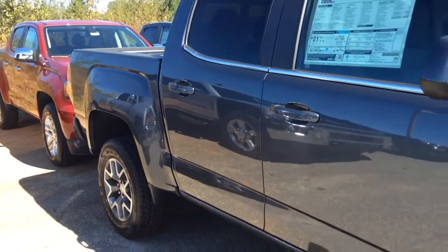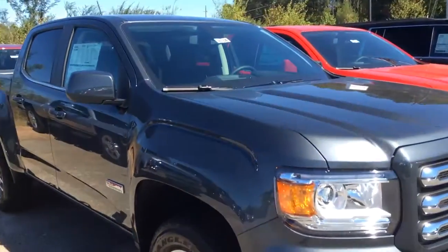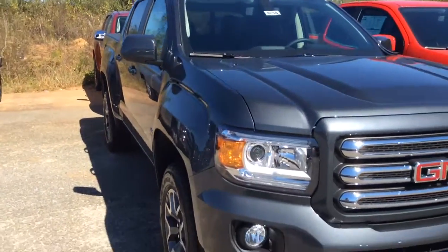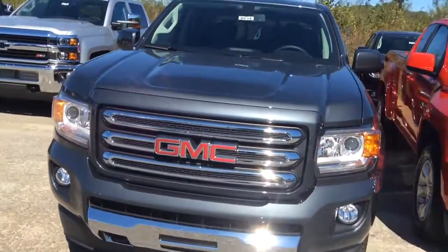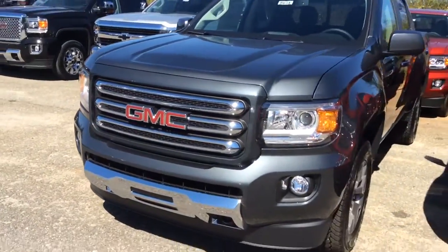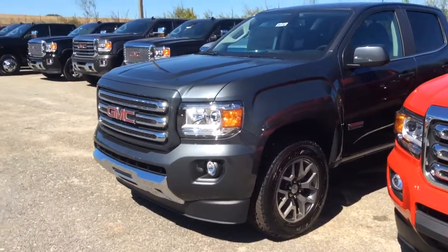This one is the 2016 Canyon SLE with the all-terrain package in gunmetal gray. This one does have leather but it's got cloth inlay.